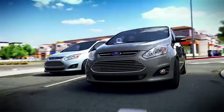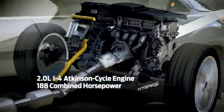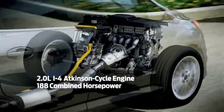Both the C-Max Hybrid and C-Max Energy have a 2-liter hybrid inline-four powertrain that is coupled to the electric motor to generate 188 combined horsepower.